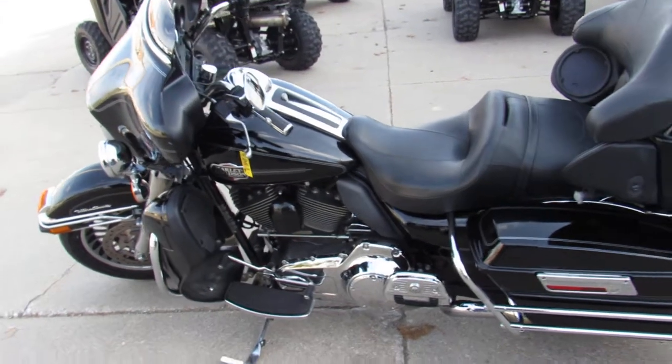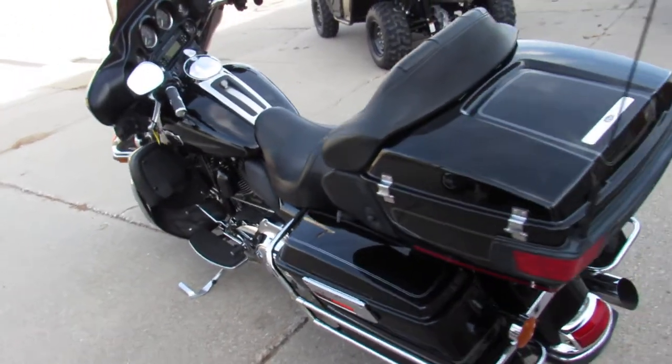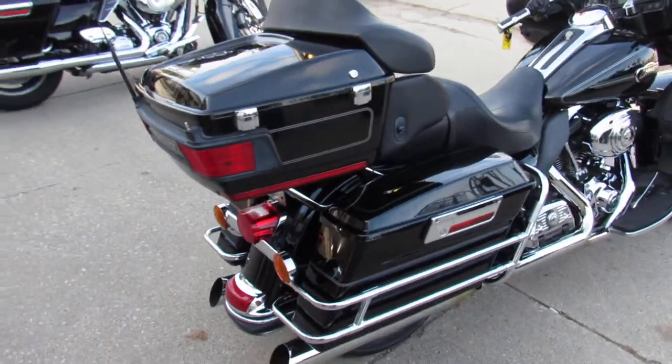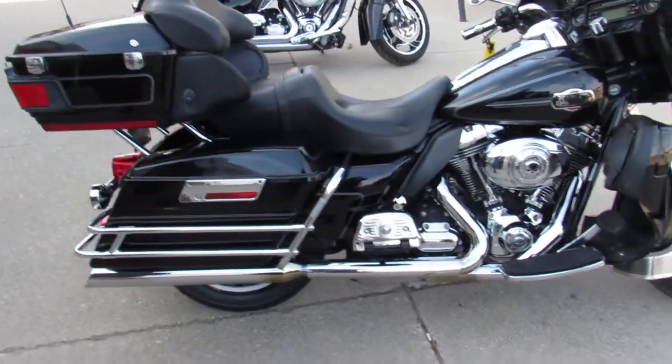Hey guys, it's Andrew and Jimmy at Approval Power Sports. We've got over 400 used Harleys in the showroom — probably 75 of these Ultra Classics. This one here is a 2009 Ultra Classic Electric Glide.